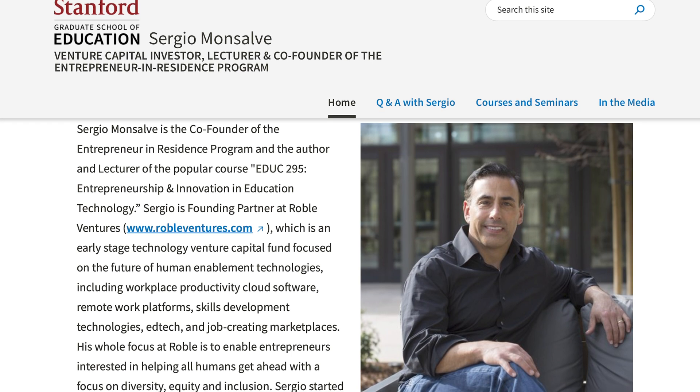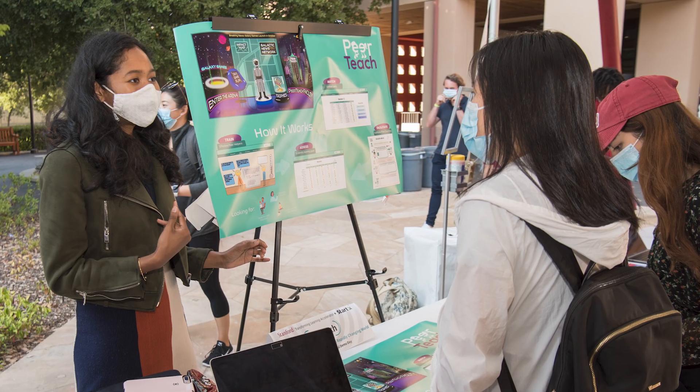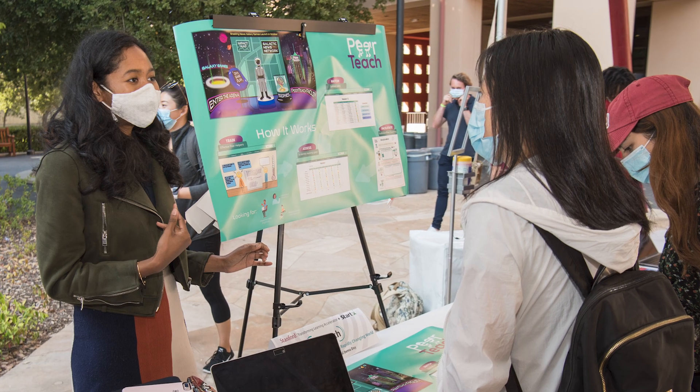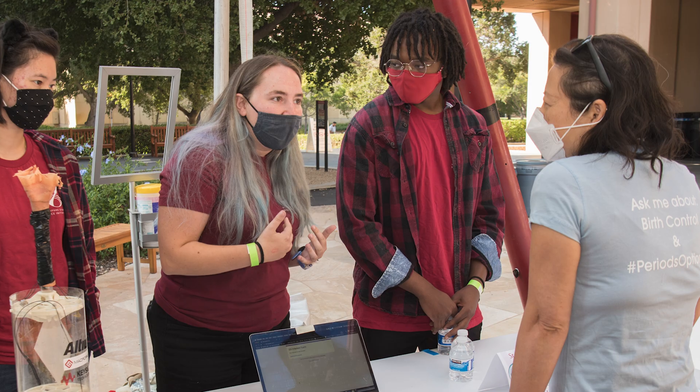Bringing whatever data we have to the table and meeting with experts, getting advice on how to move forward, and having the chance to interact with other students around campus that were thinking about a lot of the same things — we were able to put our heads together and kind of have support. And we went through that process week by week to make our system better.